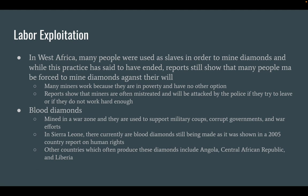Blood Diamonds. Blood diamonds are mined in a war zone, and they are used to support military coups, finance corrupt governments, and war efforts. In Sierra Leone, there currently are blood diamonds still being made, as shown in a 2005 country report on human rights. Other countries which often produce these diamonds include Angola, Central African Republic, and Liberia.